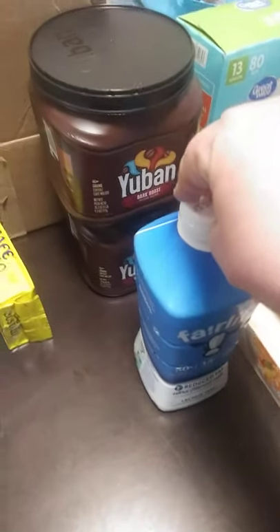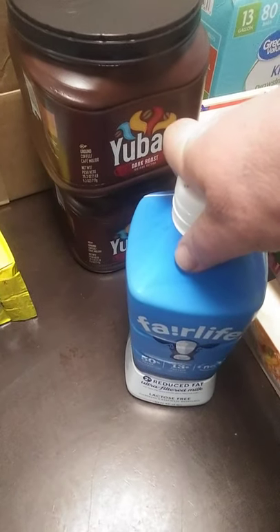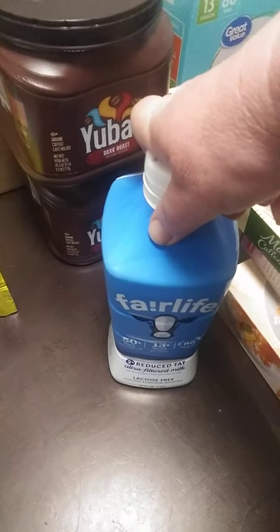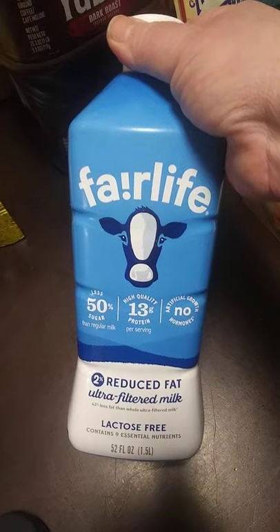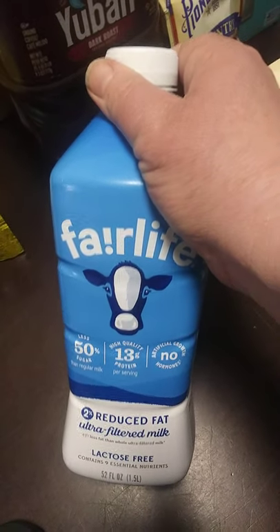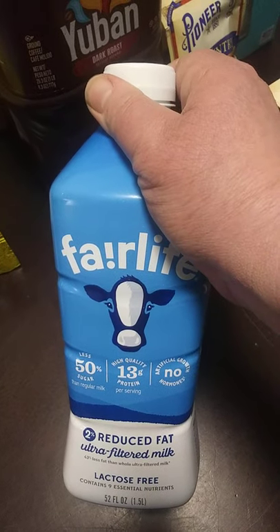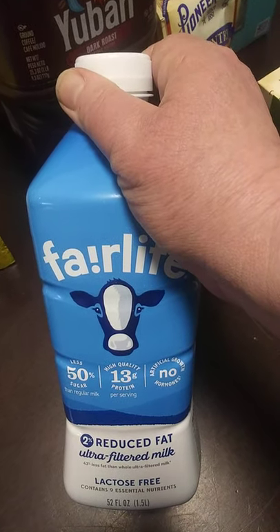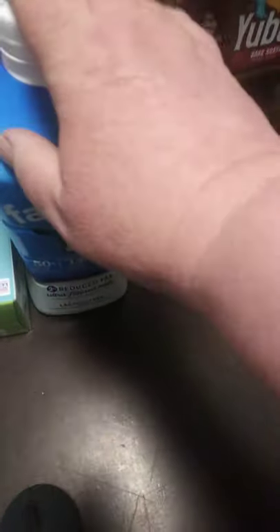The next item is more milk. I've been drinking a lot of milk because I've been making a lot of milkshakes. This is my Fair Life milk — it's lactose free, ultra pasteurized, and naturally lactose free. It's 2% milk and $3.22 for 52 ounces, which is pretty much half a gallon. It is more expensive than regular milk, but when you have lactose issues as I do, it's worth the money.